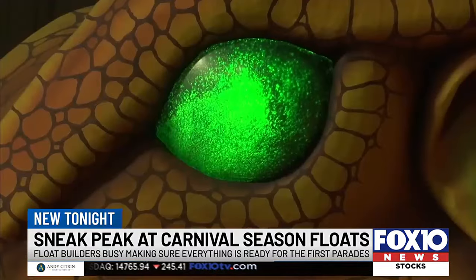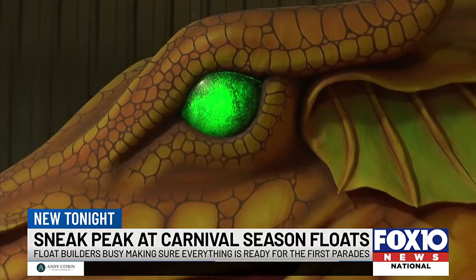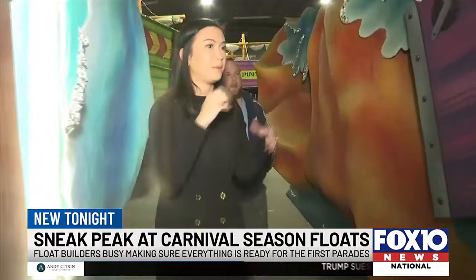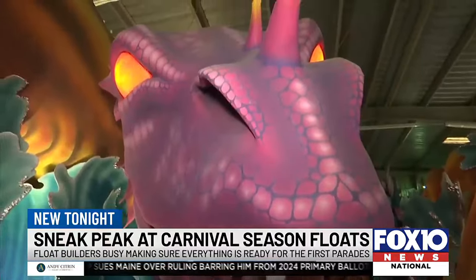We're basically like Santa's elves but for Mardi Gras. Beauty is in the eye of the beholder, and Mardi Gras in Mobile is definitely a stunner. Ben Kaiser builds floats year-round, and his attention to detail is out of this world.